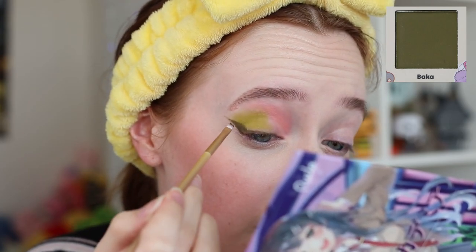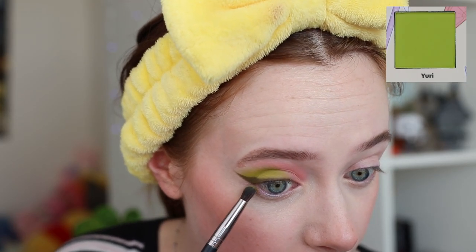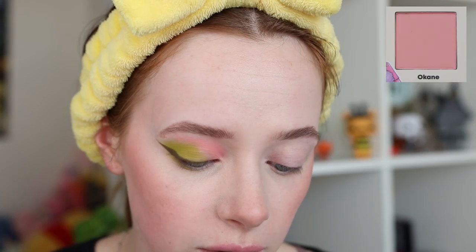Now grabbing a small angled eyeliner brush and going into Bakka, that deep green shade, using it as eyeliner. It's very pigmented and sticks right to the base. We have a lovely liner moment going on, and I'm also applying that same light green underneath the eye with a tiny bit of the pink.